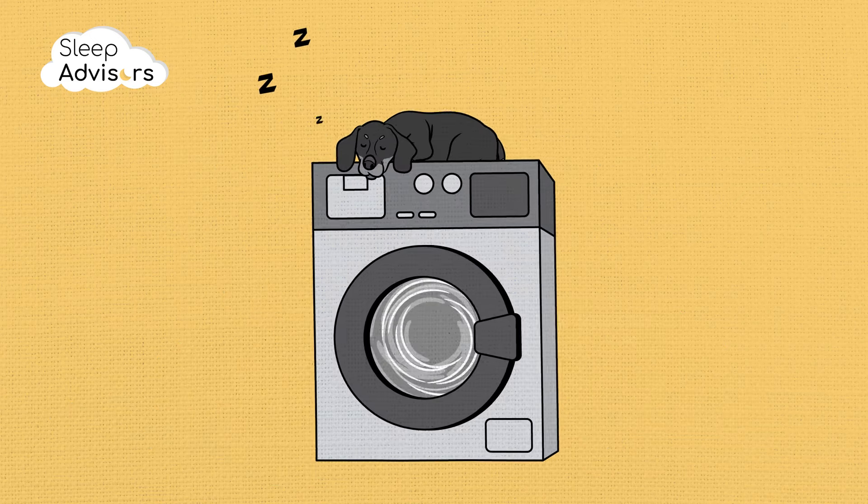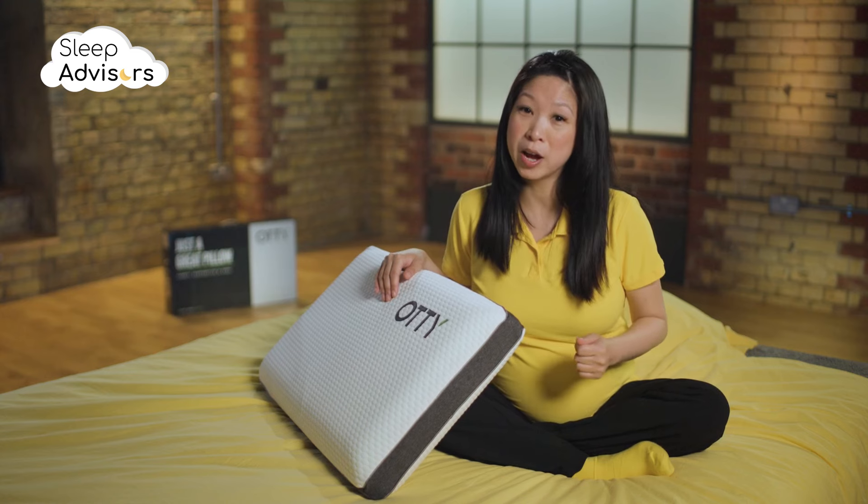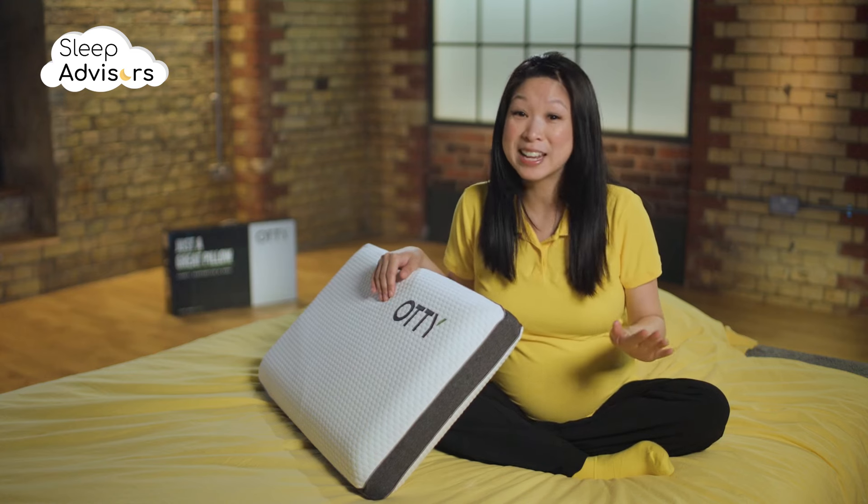The removable cover can be machine washed at 40 degrees. However, you shouldn't tumble dry or iron the cover — just let it air dry.